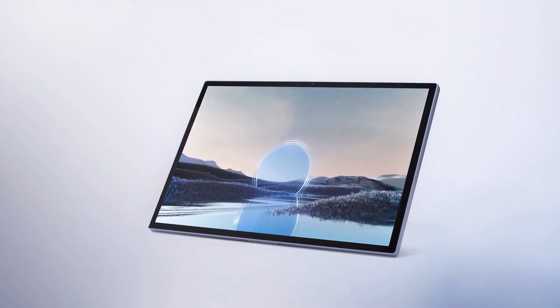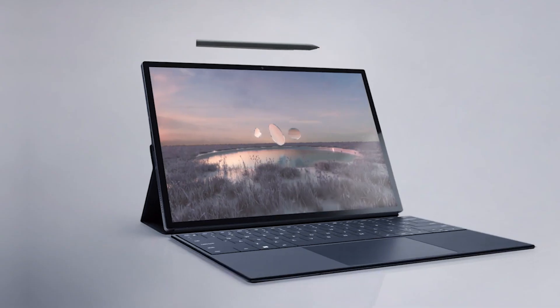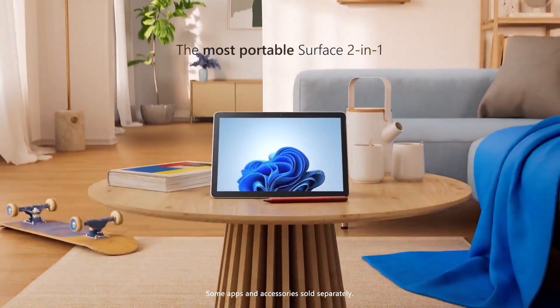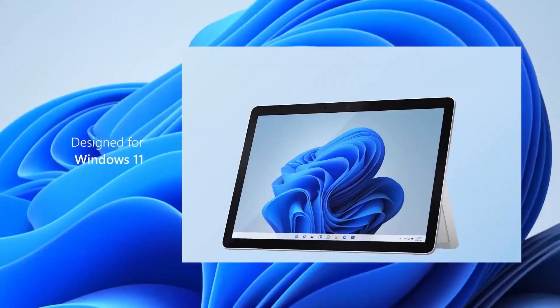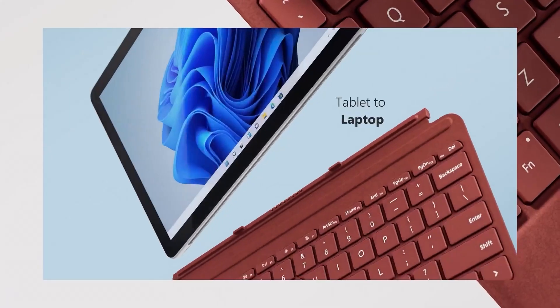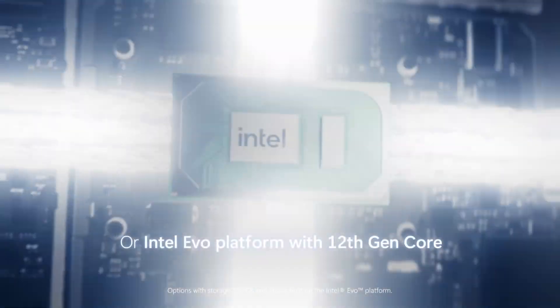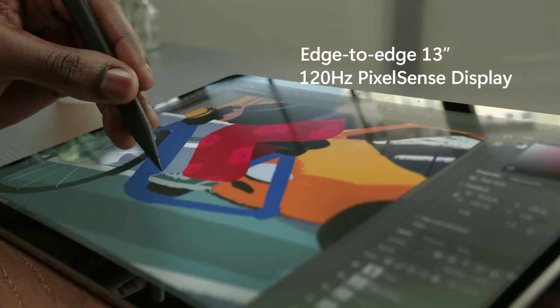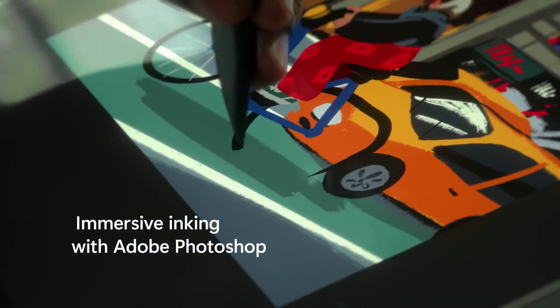We've compiled this list based on performance, design, feature set, and technological advancements specific to Windows tablets in 2024. Tailored for professionals, students, or those seeking powerful yet portable computing solutions, these top contenders are designed to meet a diverse array of needs and preferences. You can check pricing for any of these products in the description below. Now let's explore the best Windows tablets of 2024.